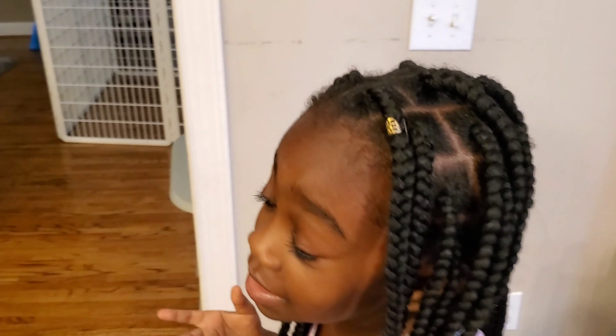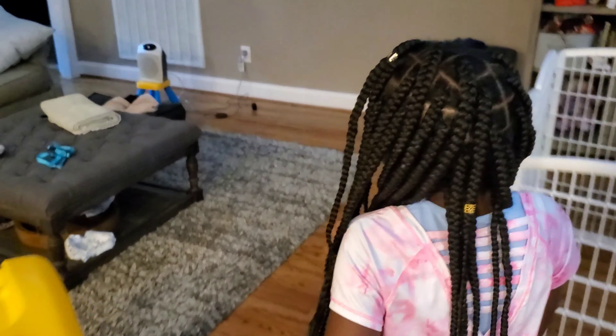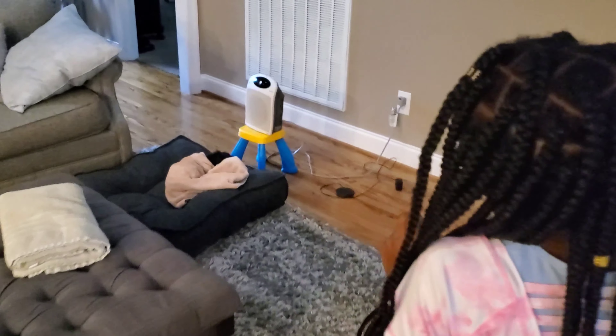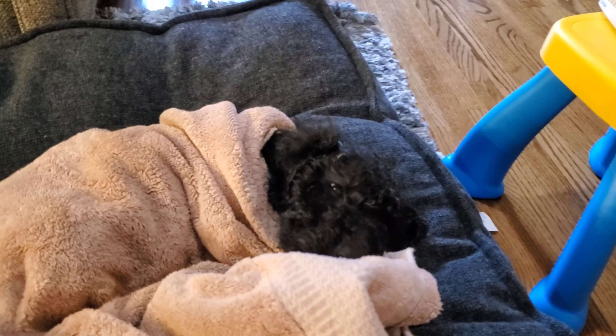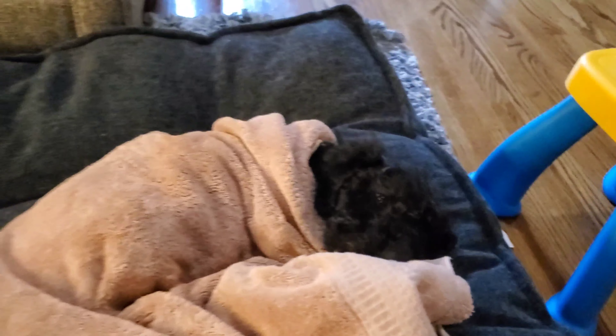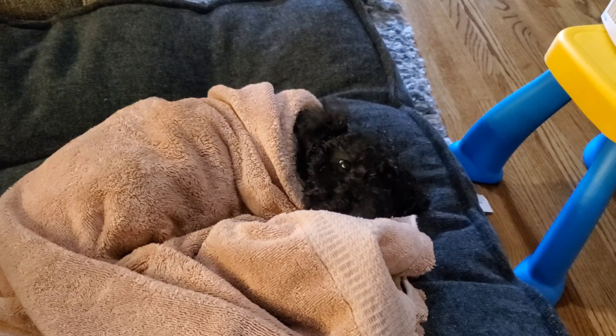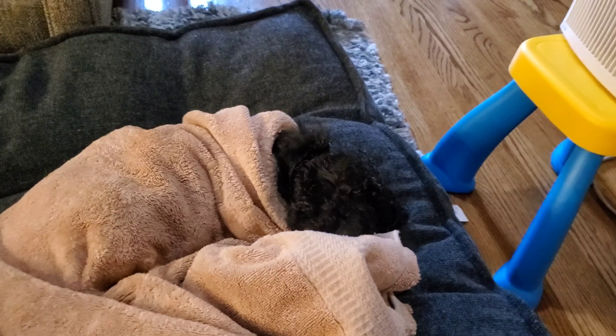We're going to pause and come back to the video to show you Axel first. Okay guys, so this is Axel — he is sleeping. Oh, he woke up!